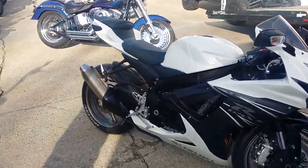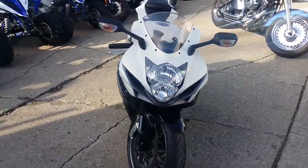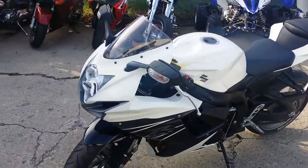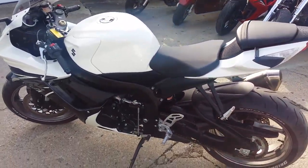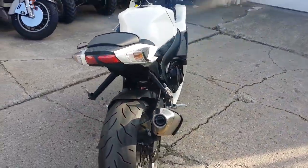Hey guys, we got over 450 used bikes in our showroom. We got financing for everyone. Today we got a 2011 Suzuki Gixxer 600 sport bike for sale with only 1,798 miles. This thing's a perfect 10 out of 10. This Gixxer's not even broken in yet. Pearl white paint is perfect.